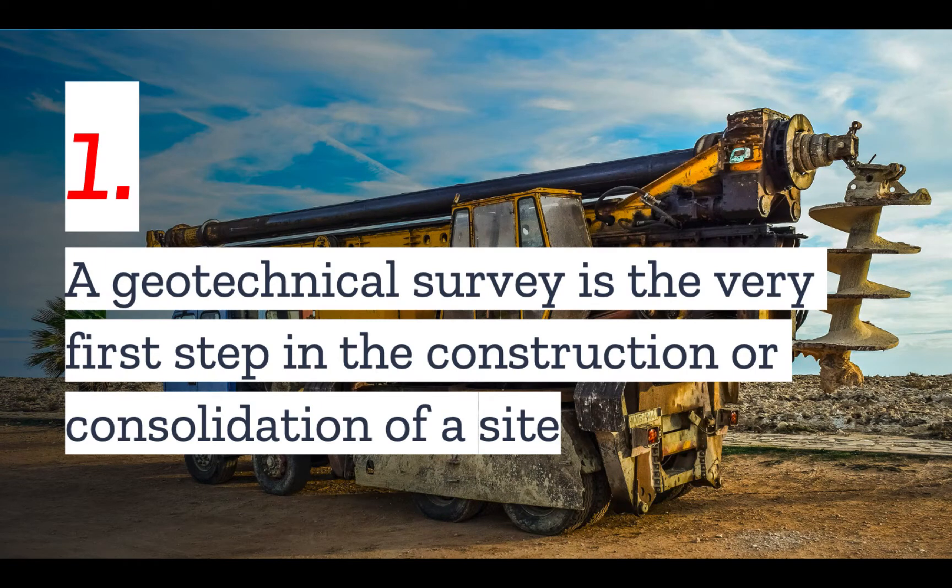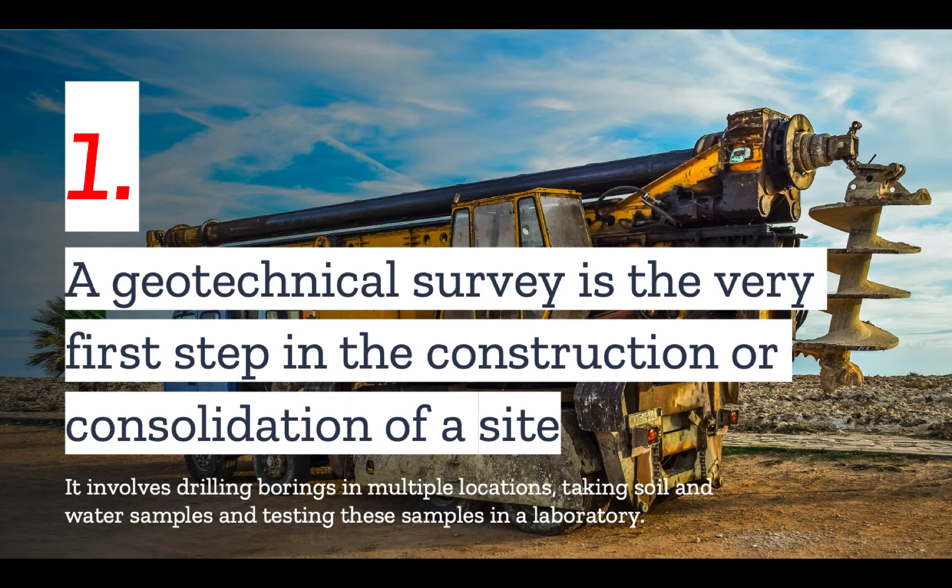Number one: a geotechnical study or survey is the very first step in the construction or consolidation of a site. It typically involves drilling borings in multiple locations on the property, taking soil and water samples from these borings and testing the samples in a laboratory.